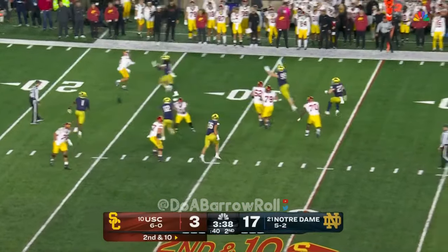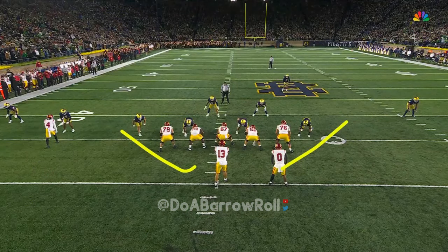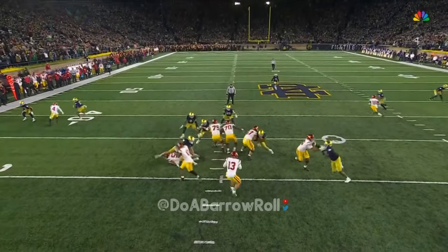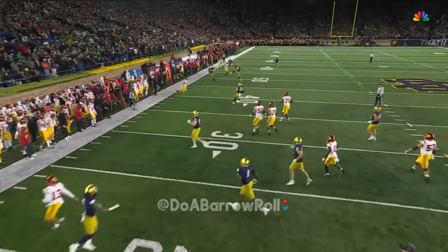Williams pressured, retreats, and now throws another interception — same story. There's pressure off the side here. Creates a tough environment for Caleb Williams in the pocket. He's been so capable of making these plays, moving all over the place. Not tonight.